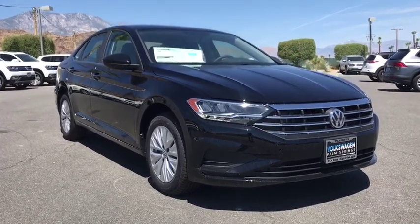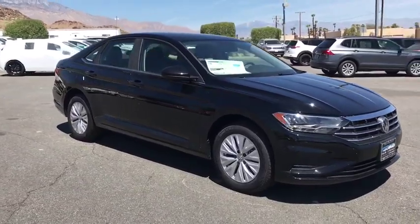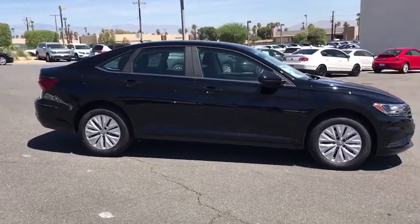Come test drive the 2019 Volkswagen Jetta. The Jetta is a premium car that is family-friendly with a great price. Agile and confident handling. Volkswagen Jetta.